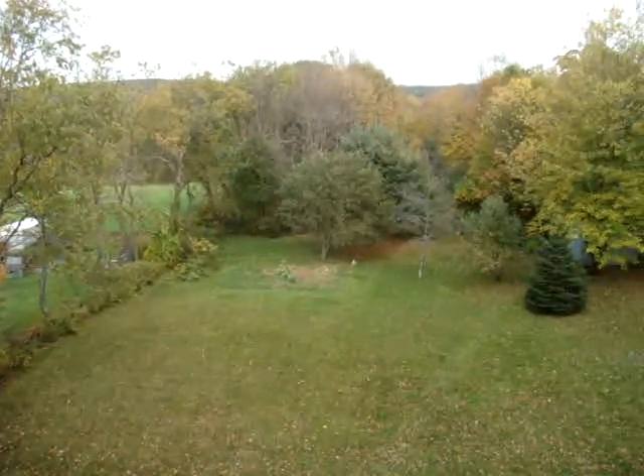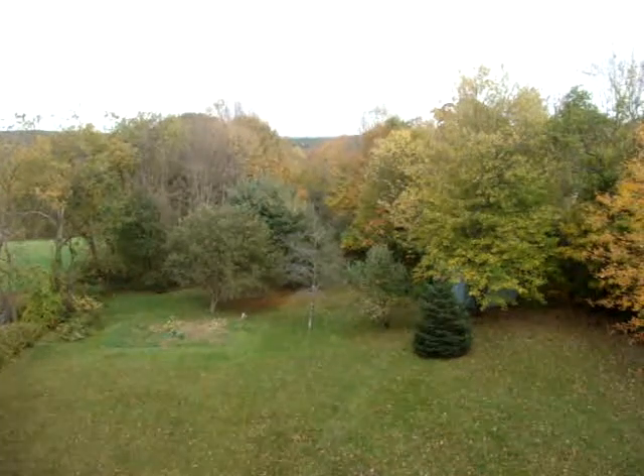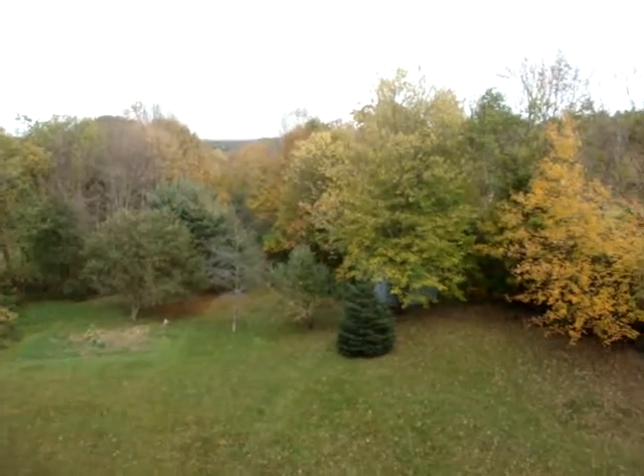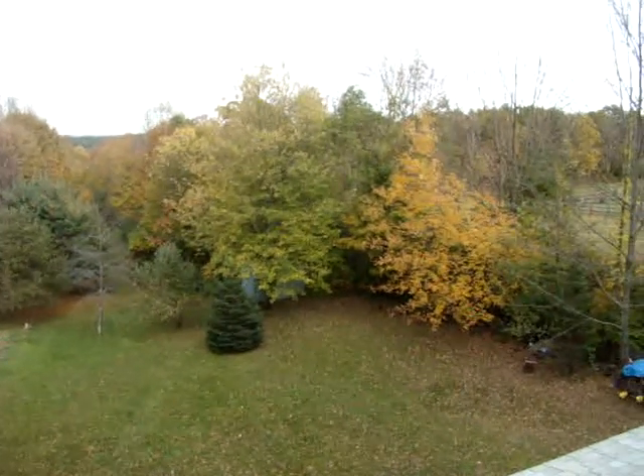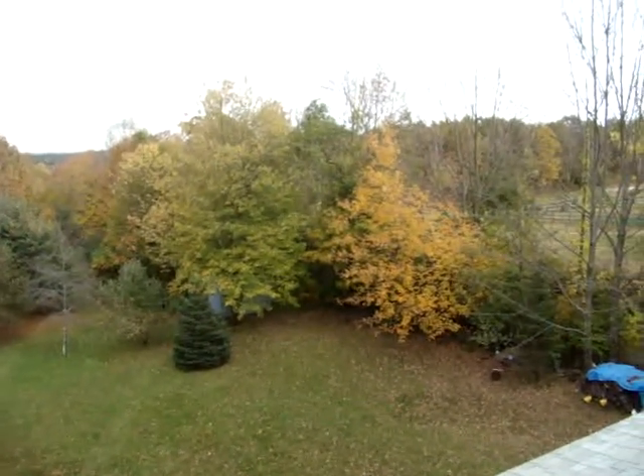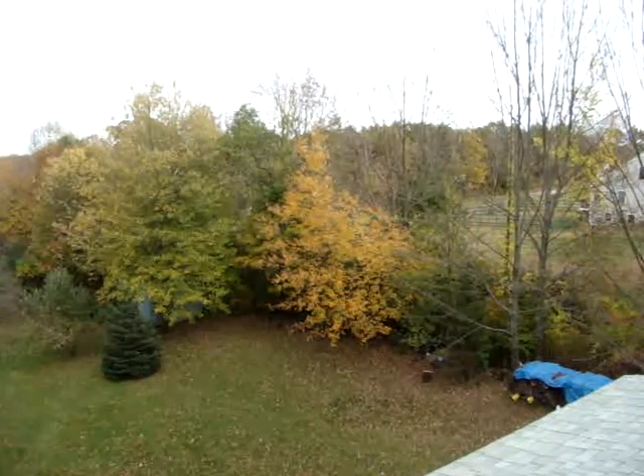So I guess I'm saying goodbye to this view from the roof of 103 Page Hill Road. I don't know, maybe I'll be up here next year. It's not necessarily imperative that we sell this house, but things are going on and maybe we will.